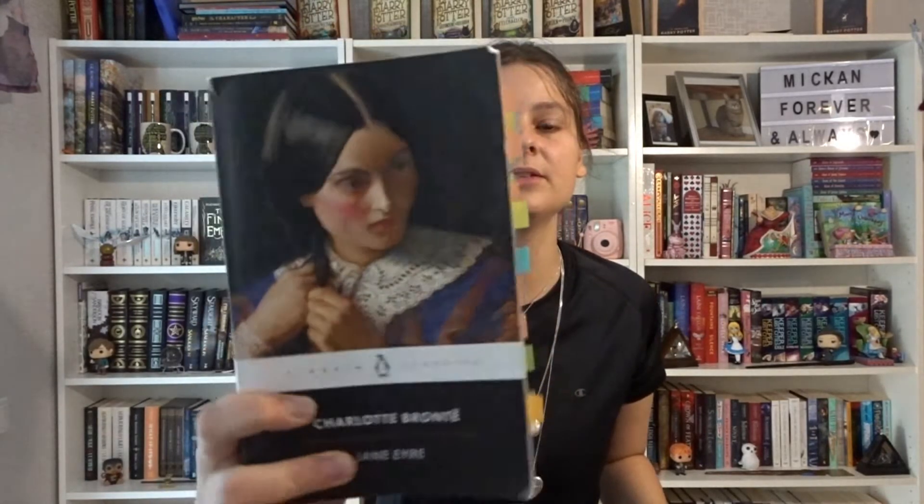Then we also have Jane Eyre by Charlotte Brontë. This is the Penguin Classics edition, which I find really simple but very pretty — it's the edition I choose to annotate in. This is the first one I actually own, but I've definitely planned to buy more since it's a very good edition for annotation. I have read Jane Eyre three times and also once as a comic book version — so four times if you count the story. I really love this book so much.